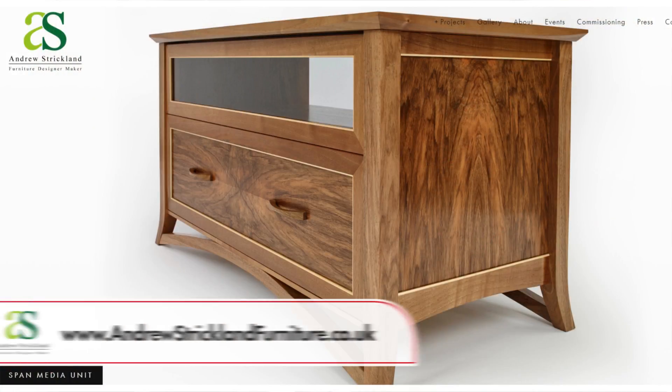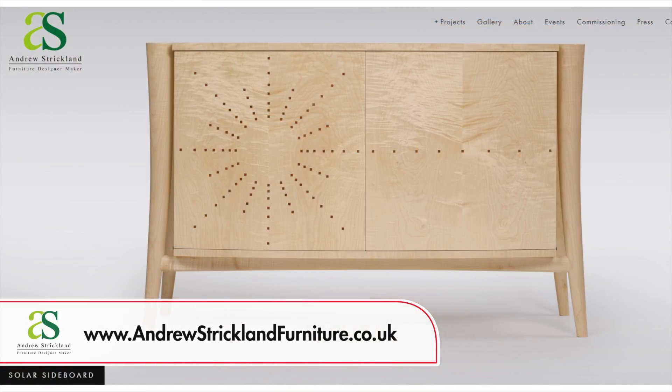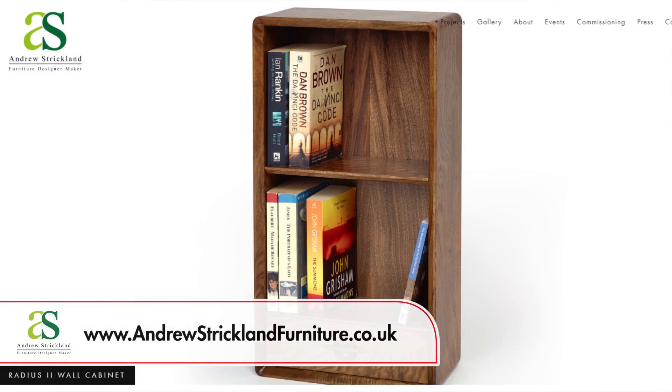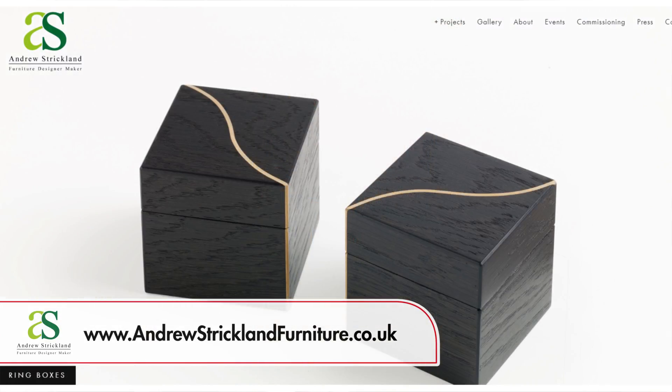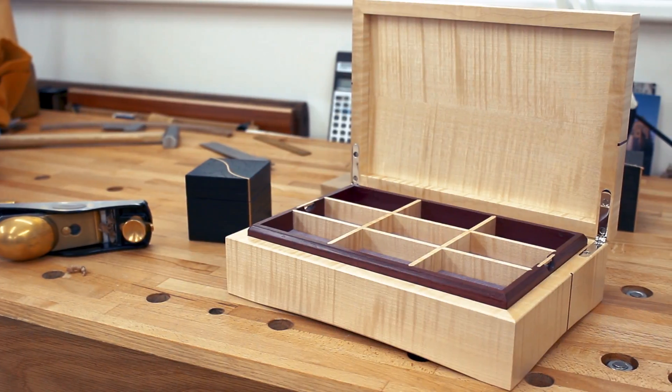I like to make statement pieces — sideboards, dressers — reasonably large pieces. But alongside that I also like to make fine jewellery boxes, which is at the other end of the spectrum: really small, delicate, intricate work. So it's a nice exercise in contrast.